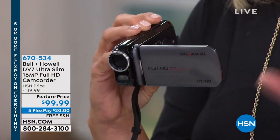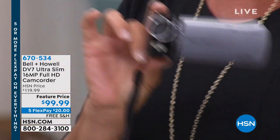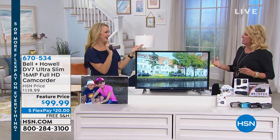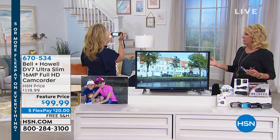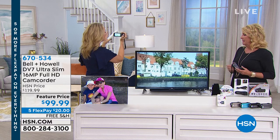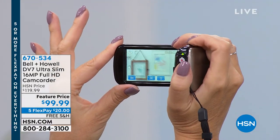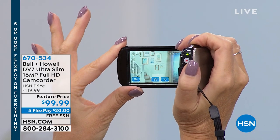Everybody's loving them, but we want them slim, easy to operate. This one is from Bell and Howell. We have a featured price of under $100. We know we're not doing the whole football game on our phones if we've got a kid playing. If you want to capture the entire game, you're not going to want to put that on your cell phone — it's going to take up all of your memory and all of your space.